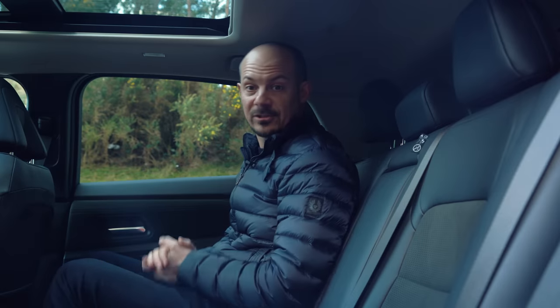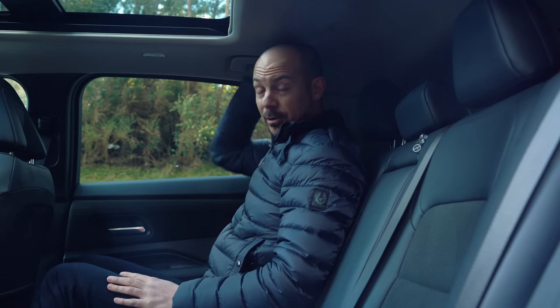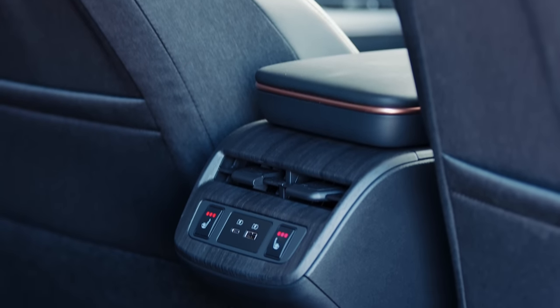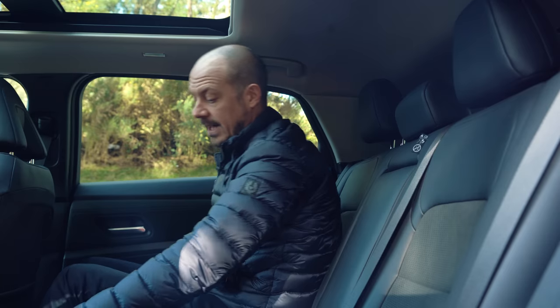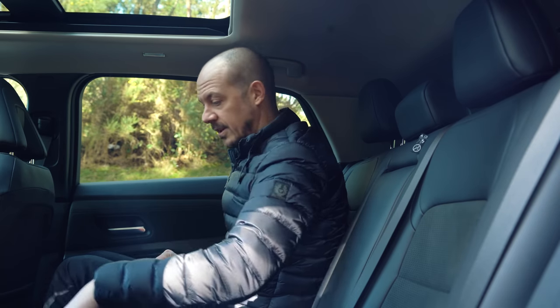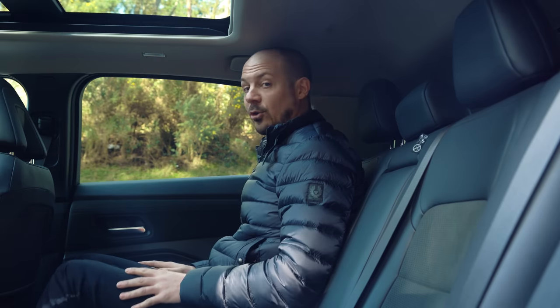In the back, legroom is generous — I'm just over six foot, the seat in front is set up for my driving position, and there's absolutely loads of knee room with foot space not too bad either. What's not quite so brilliant is headroom; my head is not too far away from the roof lining, whether because of the coupe SUV's swooping roofline or the optional panoramic sunroof, which can lower the ceiling a little. There's no transmission tunnel on the floor — it's completely flat — so fitting three people in the back is easy. The centre console does need to be moved as far forward as possible otherwise it encroaches on the rear seat area, and it's a shame the rear seats don't slide as they do in some rivals.